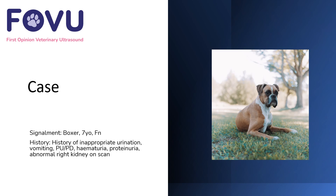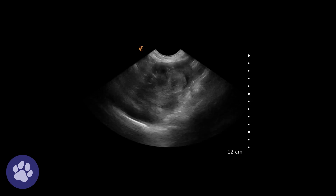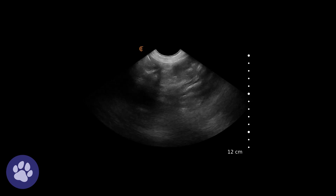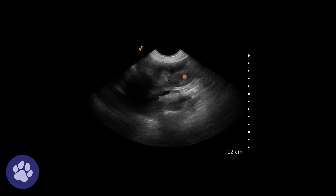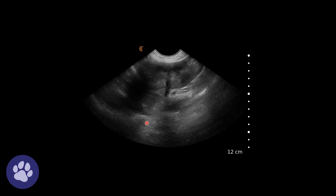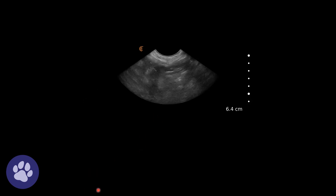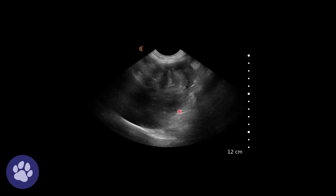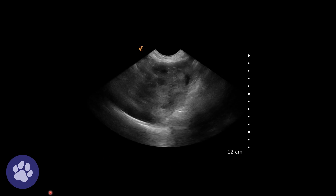Here's what we found on the scan. Her left kidney was absolutely normal. Here is her right kidney — we can see somewhat normal structure of the cortex, but as we fan through, we can see the abnormal medulla stretching out. This is all a mass within the kidney.